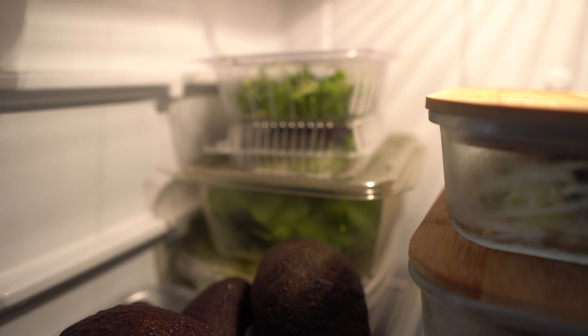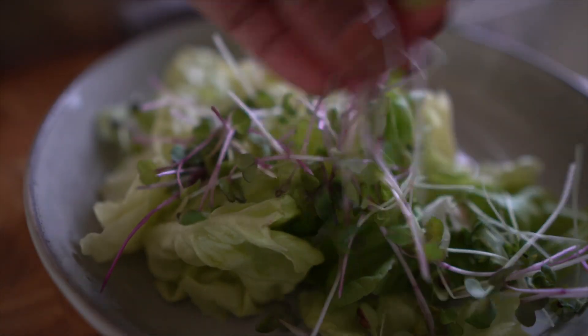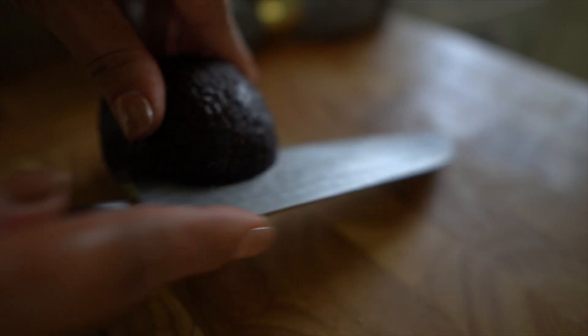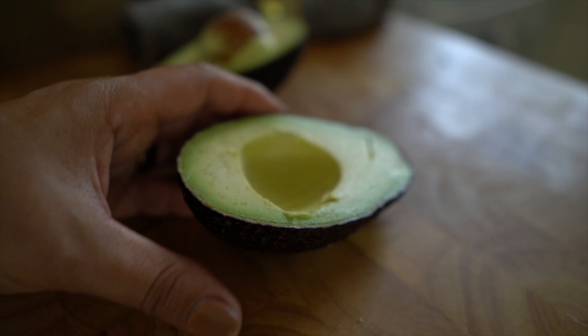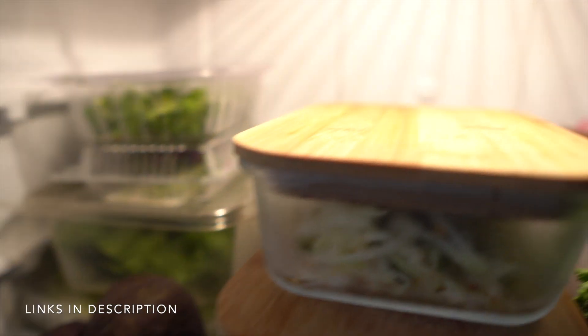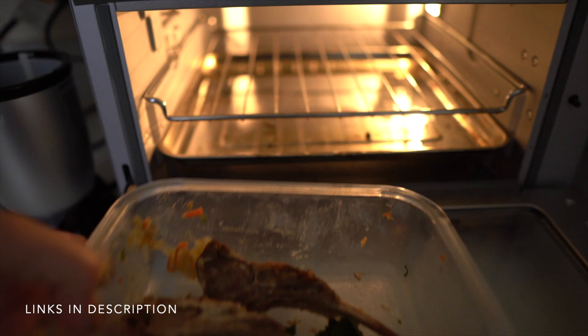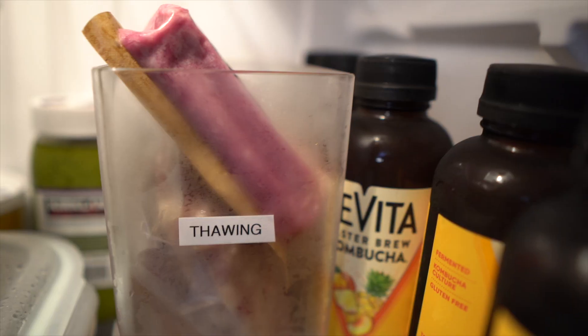Down here in the main area, I like to keep all of my cruciferous green leafy vegetables — tons of arugula, spinach, butter lettuce, and microgreens. I keep all of my ripe avocados in the fridge because that slows down the ripening process once they're ready to go. I put all my leftovers here. I love these glass tupperwares because you can take the bamboo lid off and put it right in the toaster oven to heat up leftovers — no extra dirty dishes.